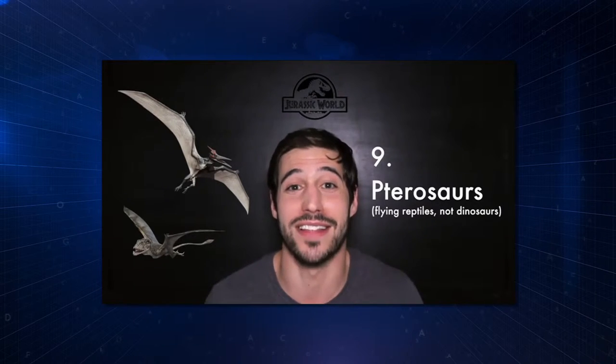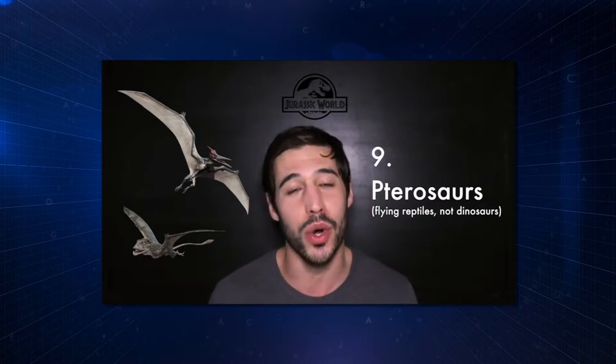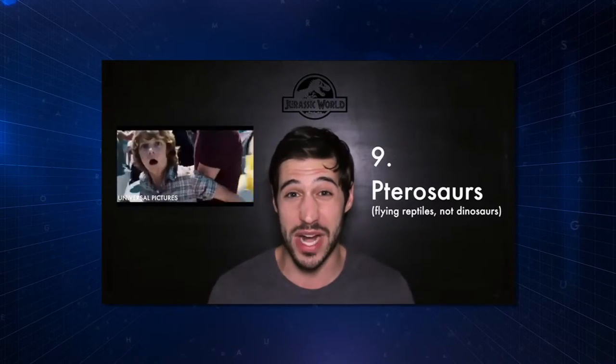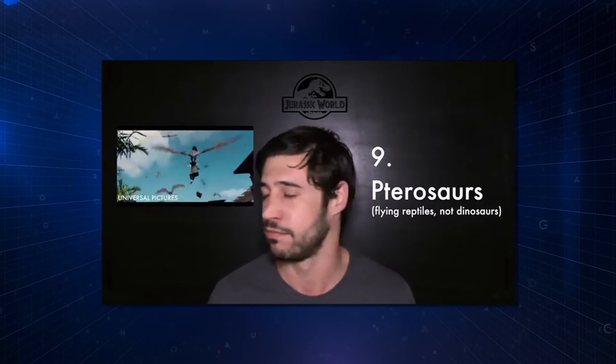Pterosaurs. I love the fact that there are flying reptiles in Jurassic World, but both the Pteranodon and the Dimorphodon were definitely too big. In addition, these guys had pretty thin, almost paper-thin bones, so the ability to have the strength to lift up something the size of a human — not possible.